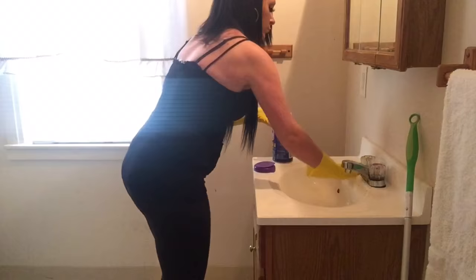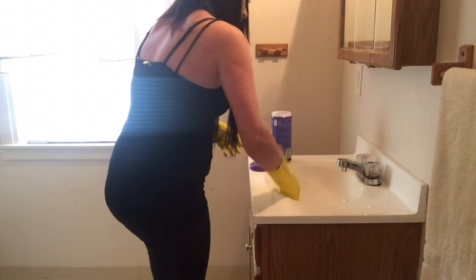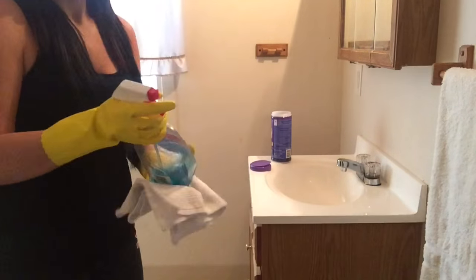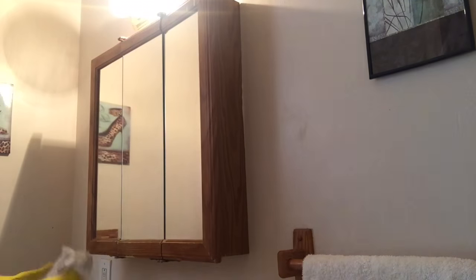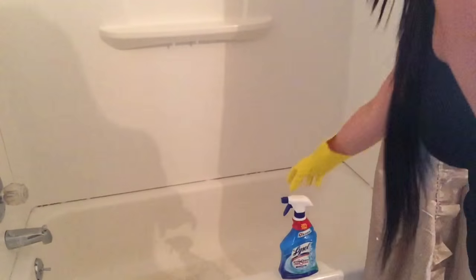I wipe the sink down pretty good because it gets dirty. I actually do this every day, if not every other day, depending on if I have time, but it definitely needs wiped down a lot. Then I use the Windex to clean my mirror and the medicine cabinet, and then I go back over to the tub.